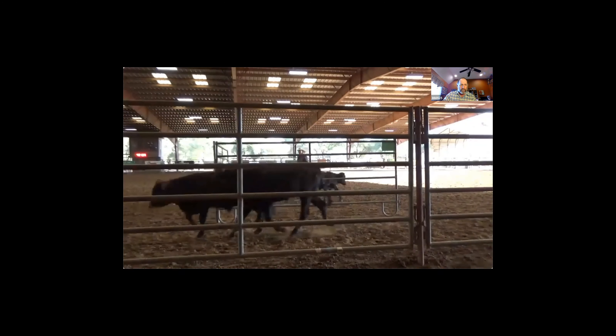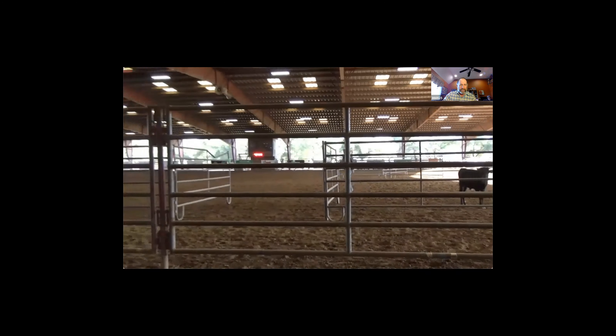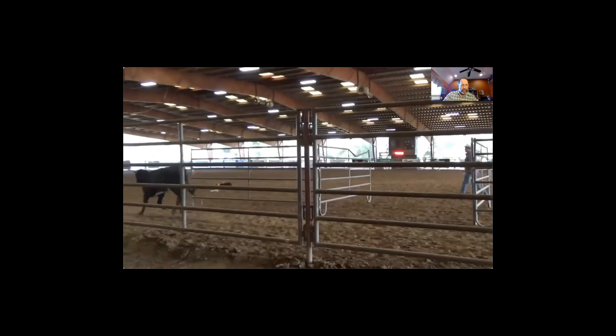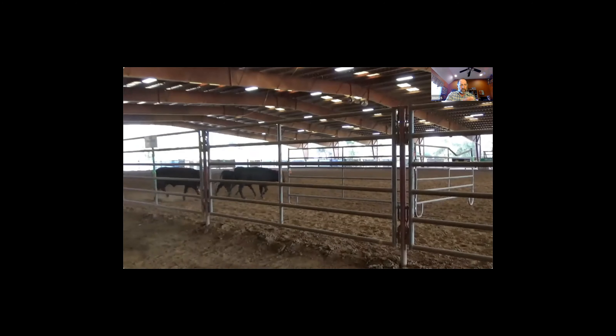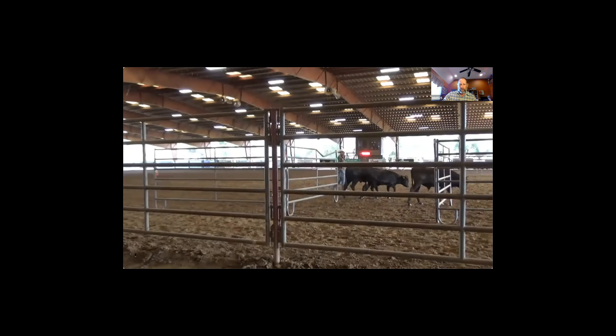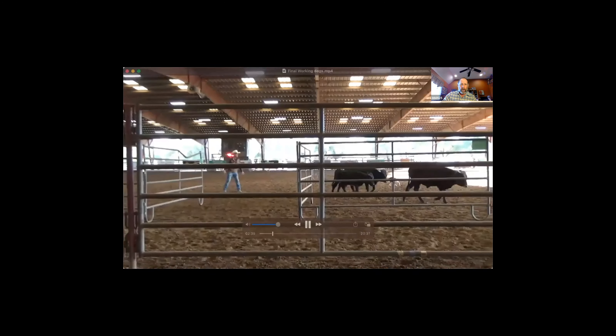This is another obstacle - it's like a T. He has to load the cattle from this side coming back in, he's got to load all three, and then they have to point out the middle. That's where these cattle want to run through, so now he's probably going to reload them again. He has to have one point out the middle to move on to his next obstacle.